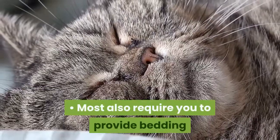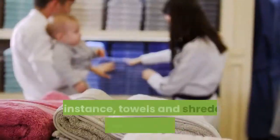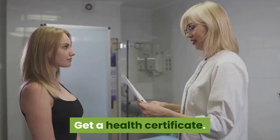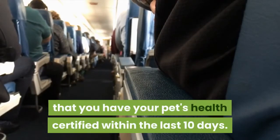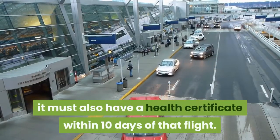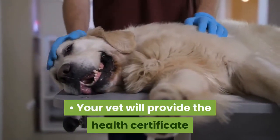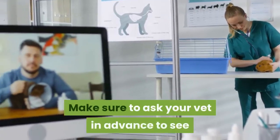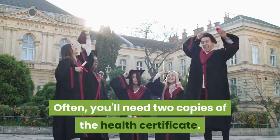Most also require you to provide bedding that can absorb any bathroom mistakes your cat makes in the kennel. For instance, towels and shredded newspapers are suggested options. Get a health certificate. Most airlines require that you have your pet's health certified within the last 10 days. If it happens to have a return flight, it must also have a health certificate within 10 days of that flight. Your vet will provide the health certificate once he or she checks the animal out. Make sure to ask your vet in advance. Often, you'll need two copies of the health certificate.